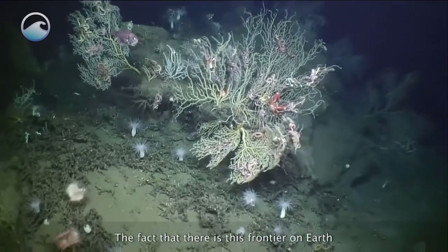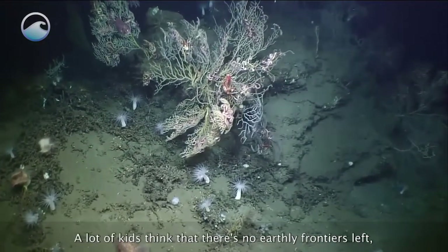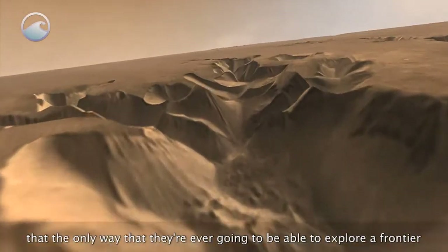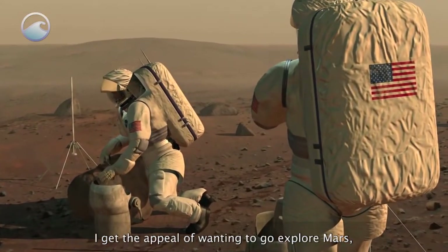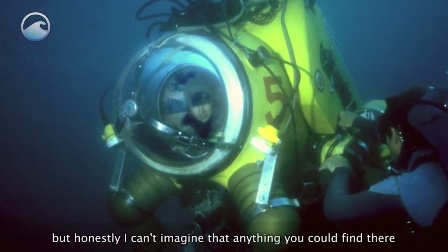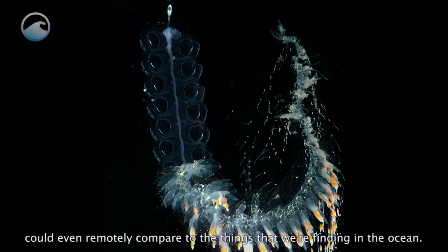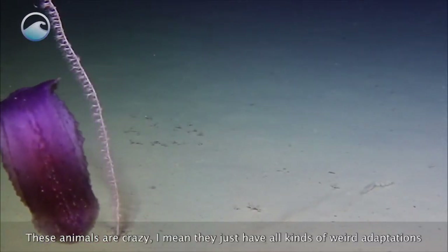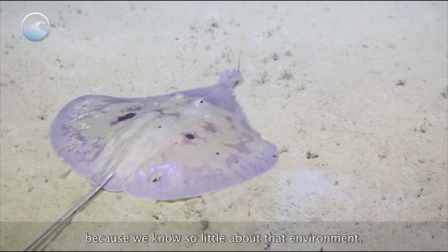The fact that there is this frontier on earth is something that most people don't fully appreciate. A lot of kids think there are no earthly frontiers left, that the only way they'll ever explore a frontier is to go out into space — and that's simply untrue. I get the appeal of wanting to explore Mars, but honestly I can't imagine that anything you could find there could even remotely compare to the things we're finding in the ocean. These animals are crazy — they have all kinds of weird adaptations that we don't even understand, because we know so little about that environment.